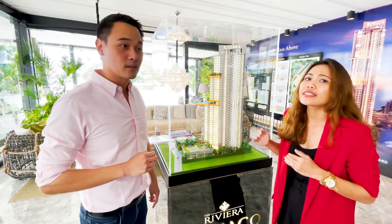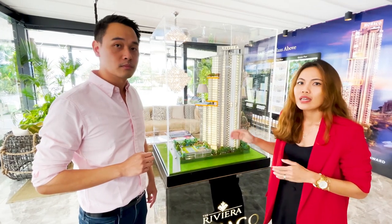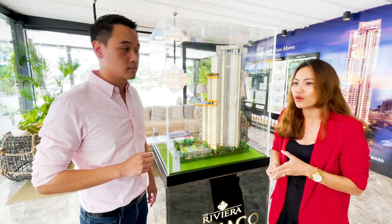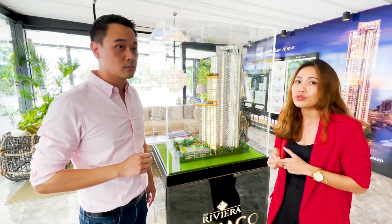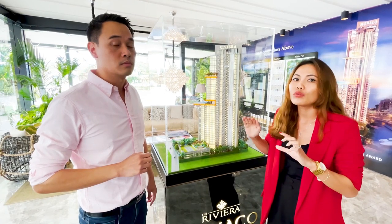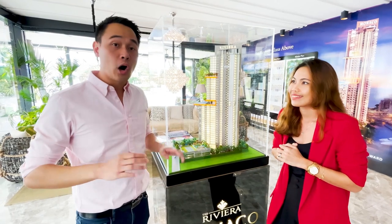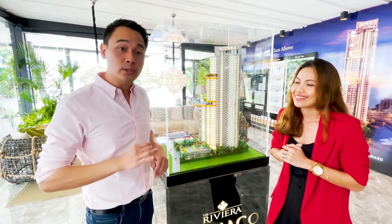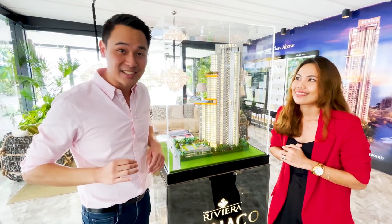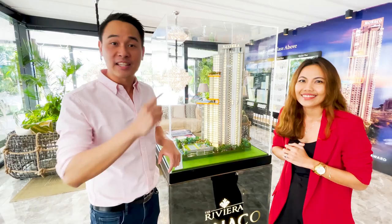The unit type here is starting from the studio type at 23 square meters. They have a different variety of unit types — from studio, one bedroom, two bedroom, signature two bedroom, all the way up to duplex type at 195 square meters. It offers a variety of exclusive unit types to fit the profile of different residents. Let's have a look at the sales units.